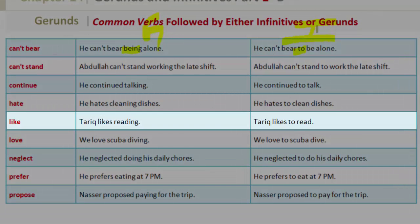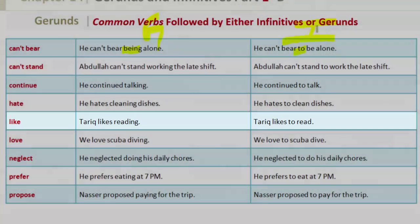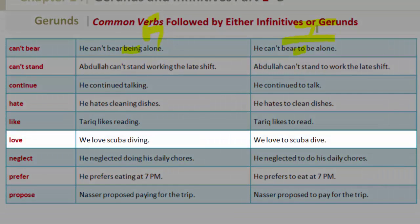'Like' — gerund: Tarek likes reading. Infinitive: Tarek likes to read. 'Love' — gerund: we love scuba diving. Infinitive: we love to scuba dive.